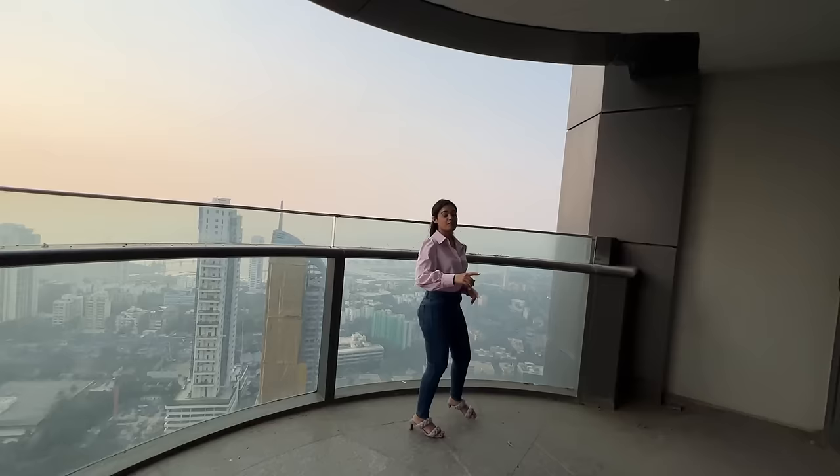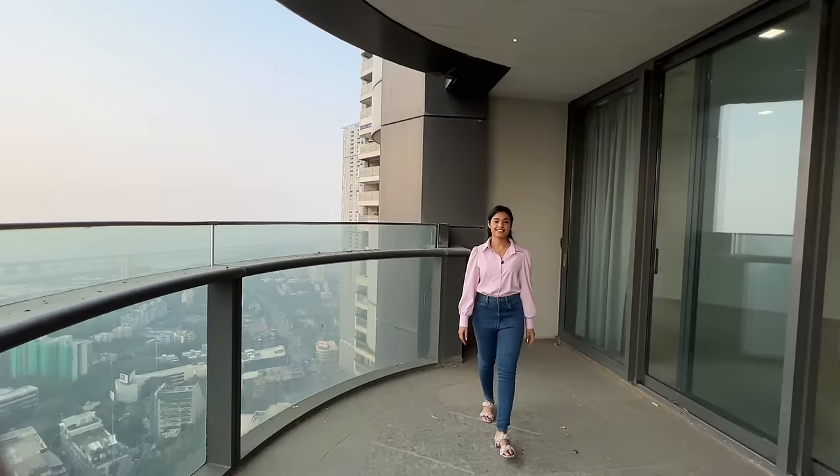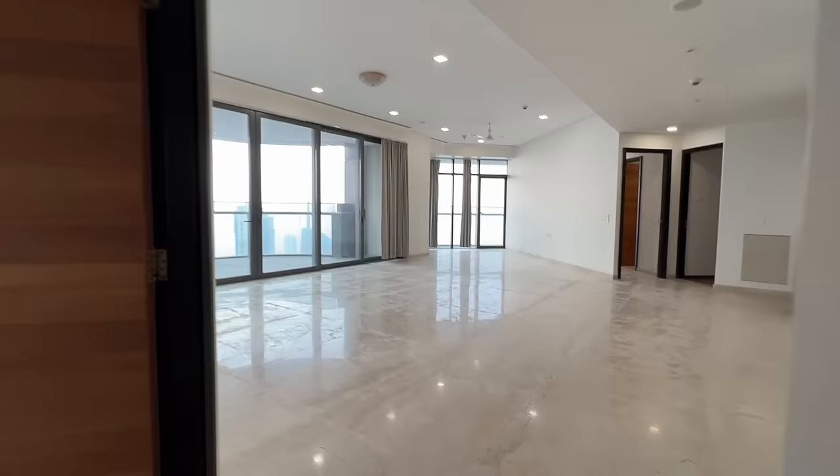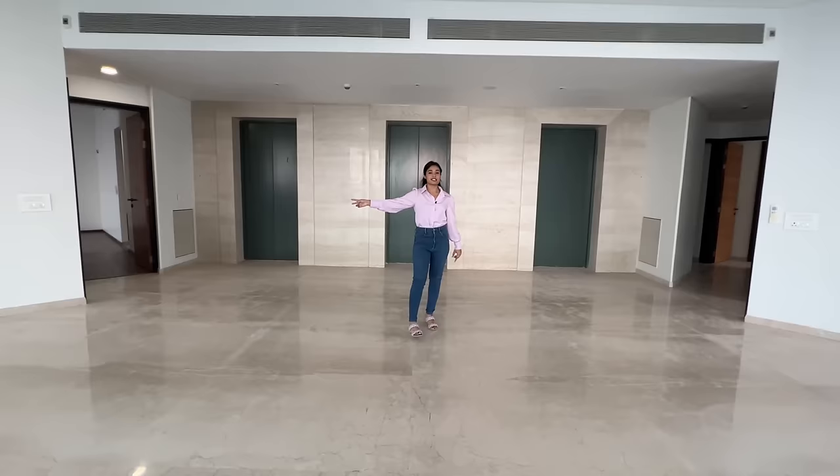This circular deck is the USP of this apartment because it offers a 180-degree panoramic view of South Mumbai, including a gorgeous view of the Arabian Sea on the west side. You can decorate this place — put outdoor chairs, lamps — and have your own sweet time. That's your personalised space.